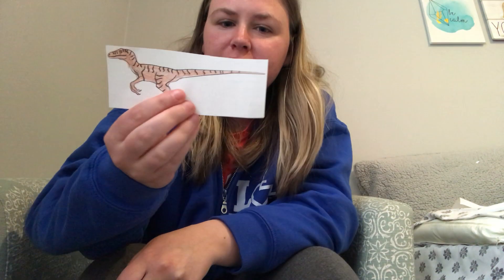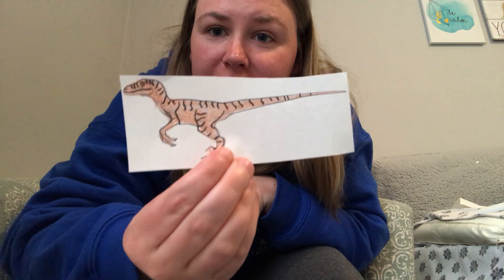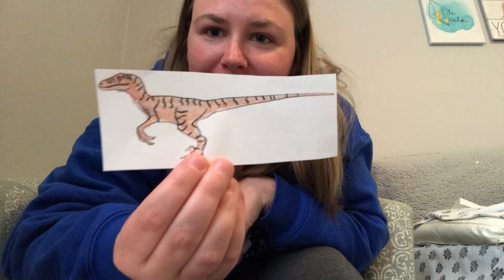Hi Jackson, so on Friday when we talked to you and mom, you said that you really wanted a dinosaur video and you wanted this week to be about dinosaurs. So I printed out some pictures of dinosaurs and I'm going to show and tell you some facts about them. If you know the name, you can say it out loud; if you don't, I'm going to say it.